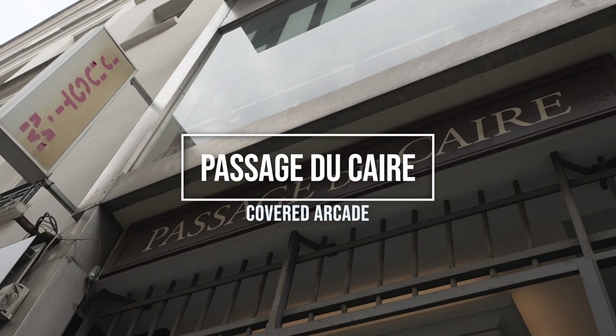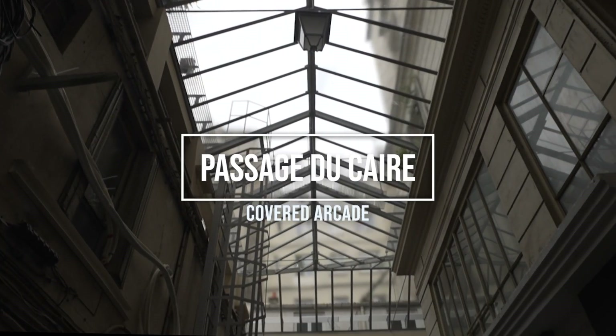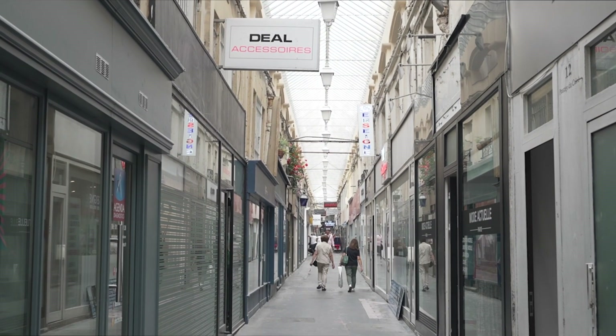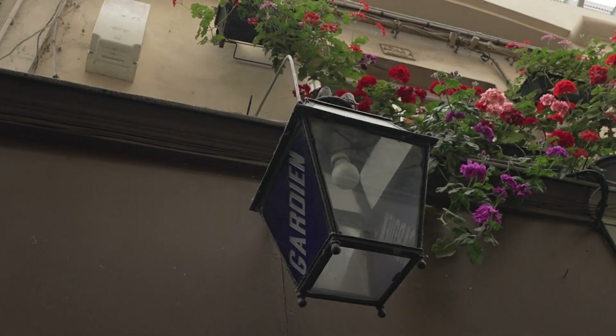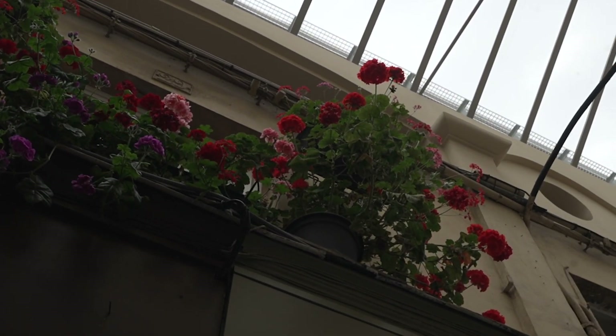Just a few minutes' walk away, you'll find the Passage du Caire. There are so many covered passages in this area of Paris that it's the perfect place to head if it's raining, as you get sheltered from the rain. This is actually the longest and narrowest covered passage in Paris, stretching an impressive 360 metres.